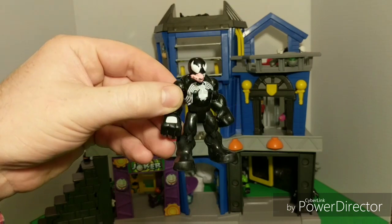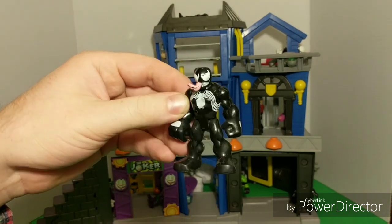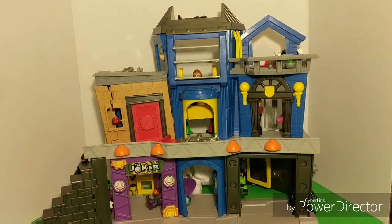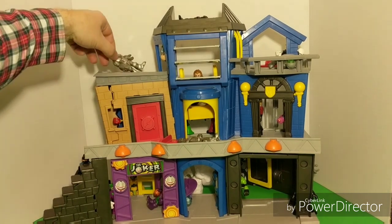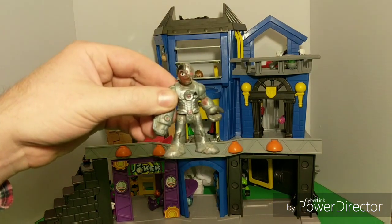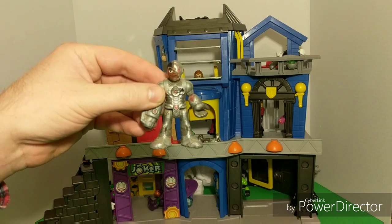Let's see who else we've got. Who's this guy lying down on the job? Is that Cyborg? Get out of here, Cyborg. You've got to wake up. Let's get this guy out here. There's Cyborg, sleeping on the job. Typical Cyborg.